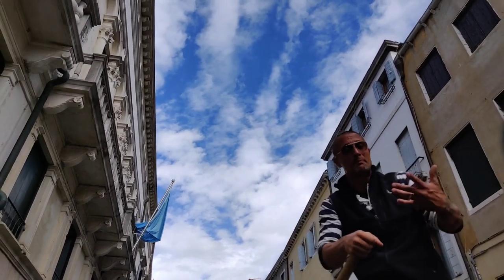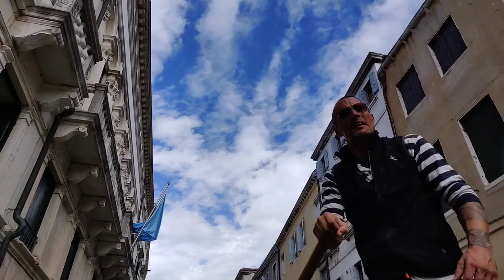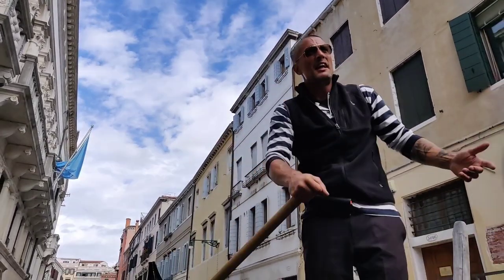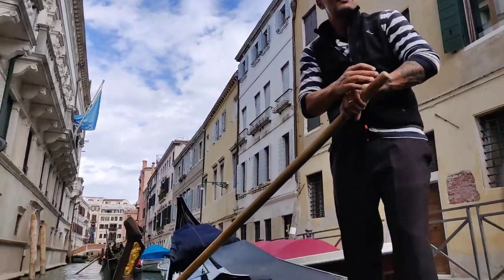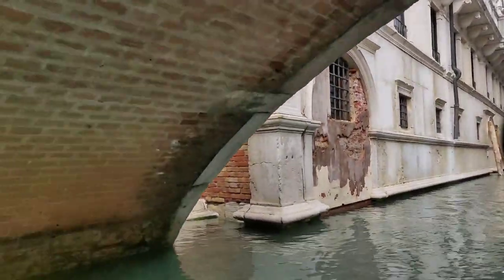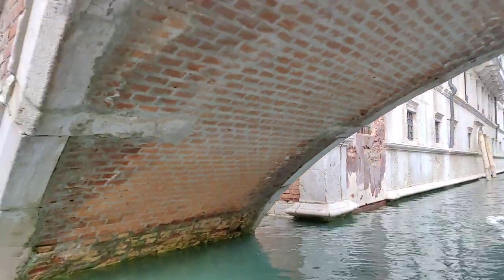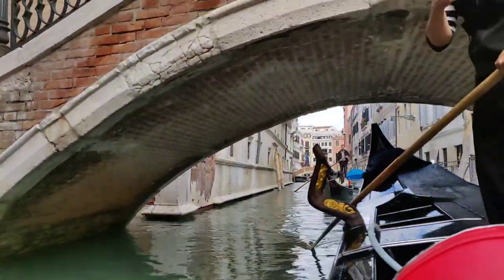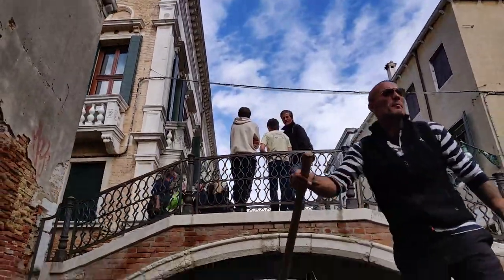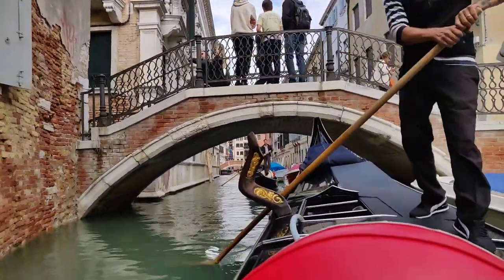They had to drain the lagoon and dig the canals. They then built wooden platforms on top of the stakes and put stone on top of these. Venice's buildings are built on these foundations.